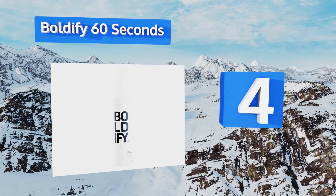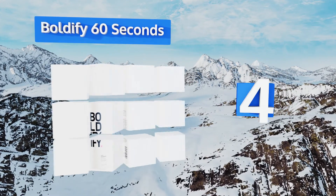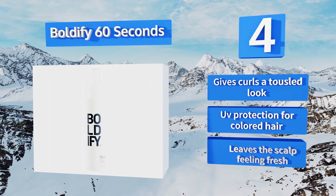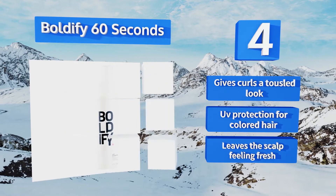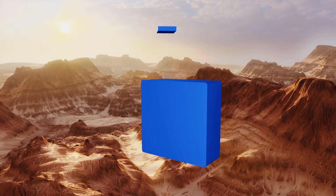At number four, limp mops get a lift with Boldify 60 Seconds, a light hold product and pre-styler that won't contribute to stickiness or crunchiness. Best of all, it washes out clean so there's no unflattering residue. A selection of minerals improves overall hair health, it gives curls a tousled look, provides UV protection for colored hair, and leaves the scalp feeling fresh.